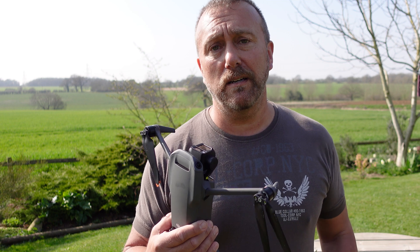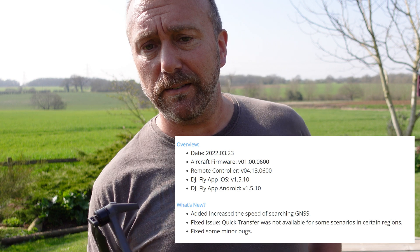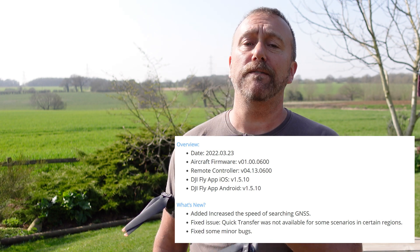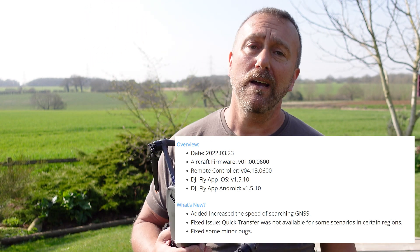The Mavic 3 has just had another update — in fact, three updates have occurred. We've got an update to the Fly app to version 1.5.10 for both iOS and Android, an update to the remote control that is 4.13.0600, and primarily what I'm focused on today is the firmware for the aircraft itself, that is version 1.00.0600.